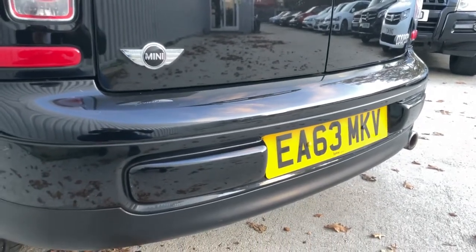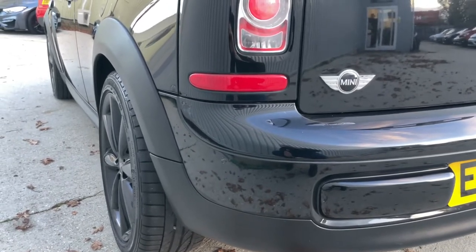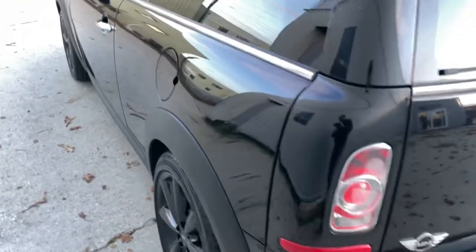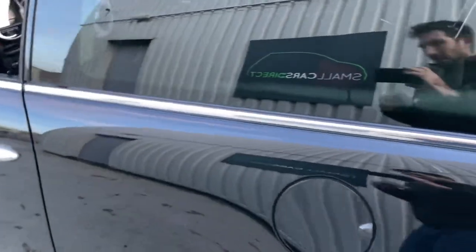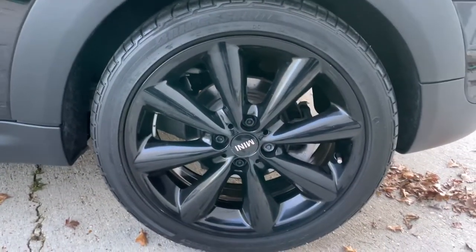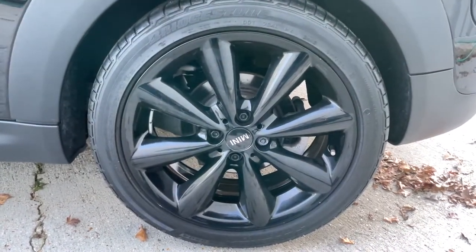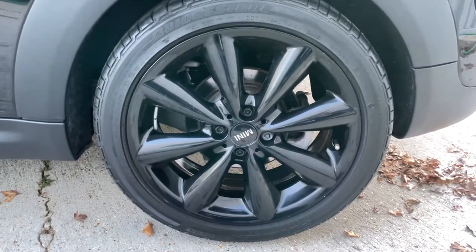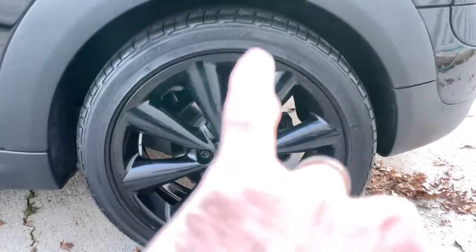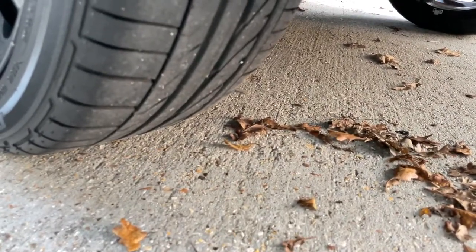I'm going to talk you around the outside of the car, around the inside, show you the engine bay, and start the car for you. I'll talk you through its history and spec. You've got the chrome line exterior pack which extends to the door handles as well. This nearside rear wheel is looking nice and presentable — it's got a locking wheel nut fitted, and there's a premium Bridgestone tyre on the nearside rear with loads of tread remaining.